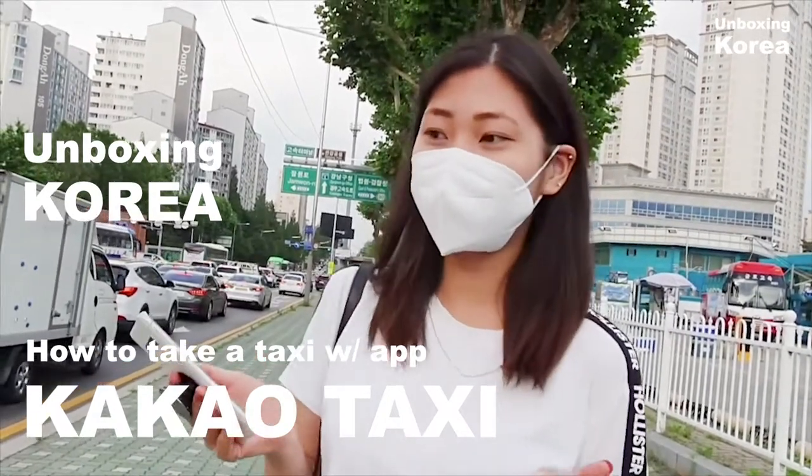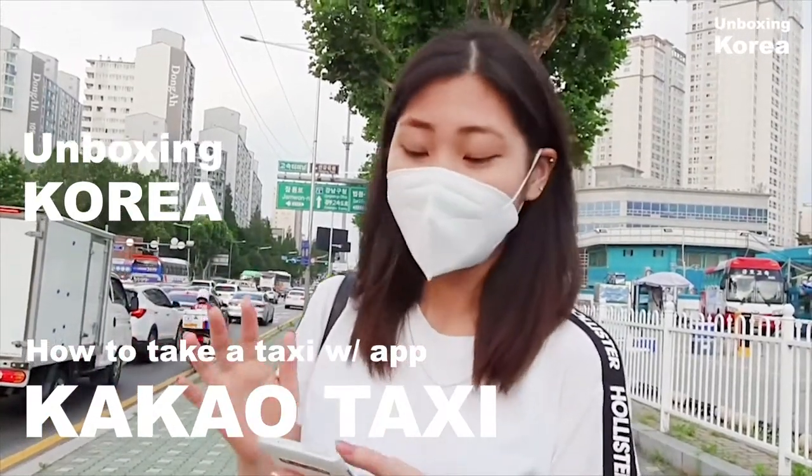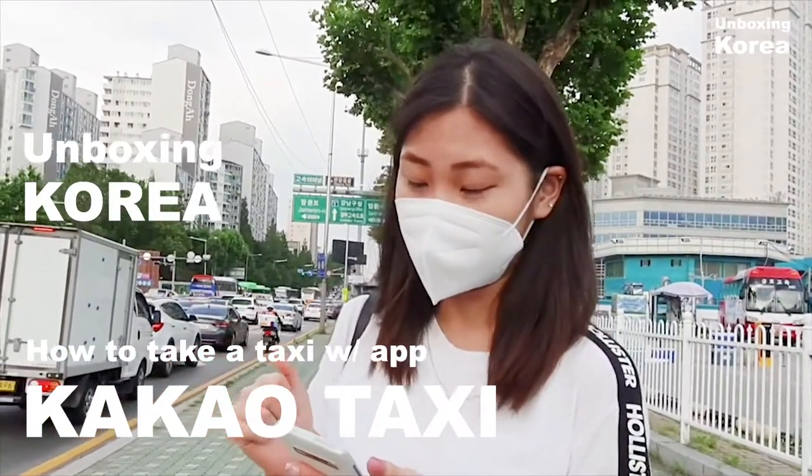Hello everyone! Today I'm going to share with you an app. It's called Kakao Taxi and it's really useful.